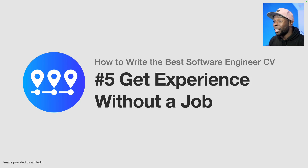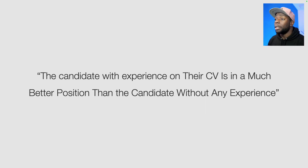In this video we're going to talk about how to get experience without actually having a job, and this is a very common question for many beginners. It's a bit like a catch-22: if you want your first job you need to show some experience, but how do you get experience if you've never had a job before? I believe the candidate with experience on their CV is in a much better position than the candidate without any. So in this video I'm going to show you how to get experience, especially if you've never had a job before.